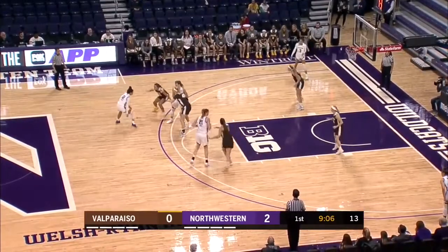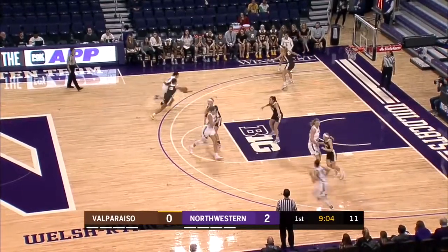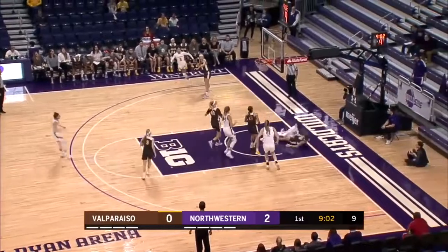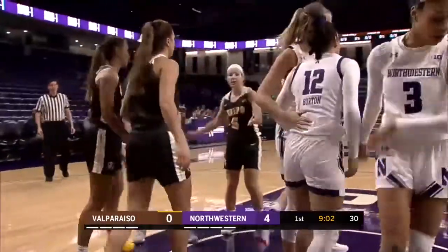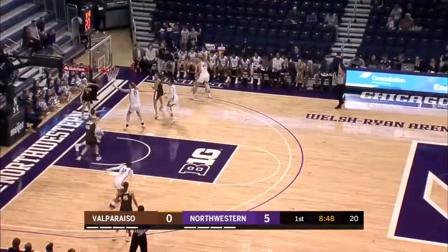15 to shoot as Scheid comes and sets the screen to her left. Burton crosses left all the way to the cup. She finishes and draws the foul. Veronica Burton, and-one, 11 on the year.